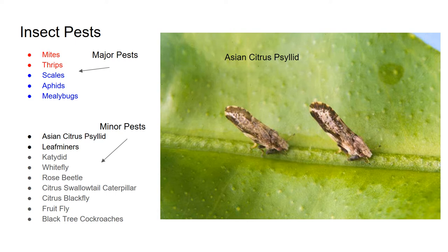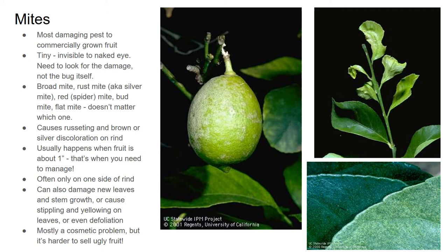Leaf miners are another minor pest. We also have katydids — those funny-looking grasshopper-kind-of-things — whitefly, rose beetle, citrus swallowtail caterpillars, citrus blackfly, fruit fly, and sometimes even little black tree cockroaches. Now let's talk about mites — these are my arch enemy. I hate mites. They will discolor your fruit and make it really ugly. I consider that partially a marketing challenge, but let's focus mostly on the bugs here.